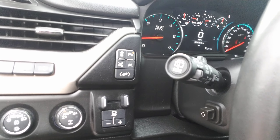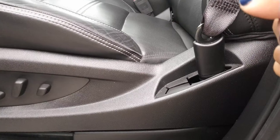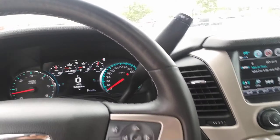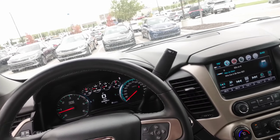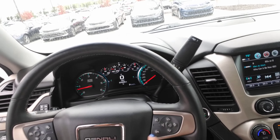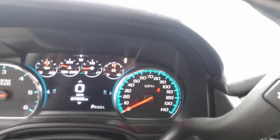You've got 4x4 settings over here. You've actually got power seats. The steering wheel is power adjustable as well. Front collision warning, heated steering wheel, Bluetooth capability, cruise control. This vehicle's got everything you could possibly want.